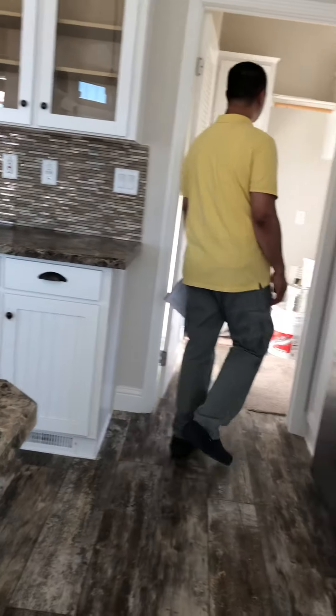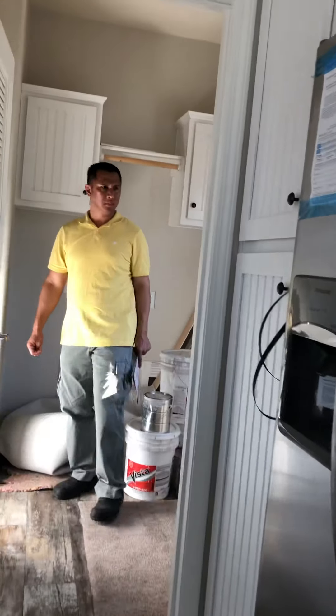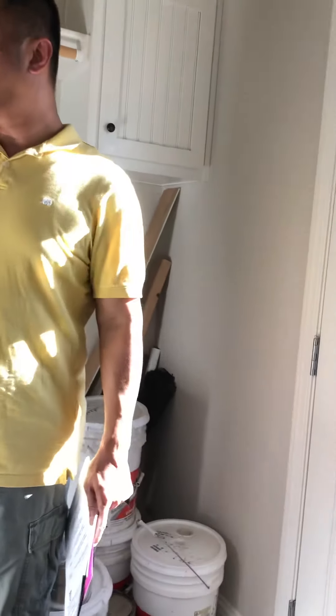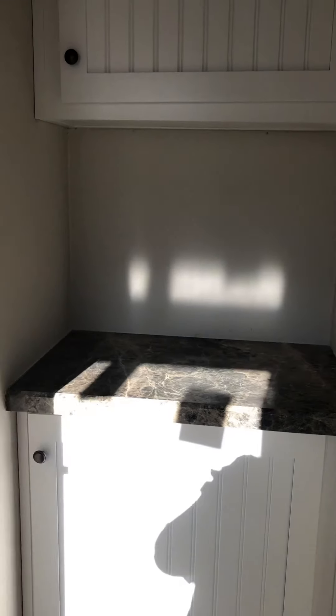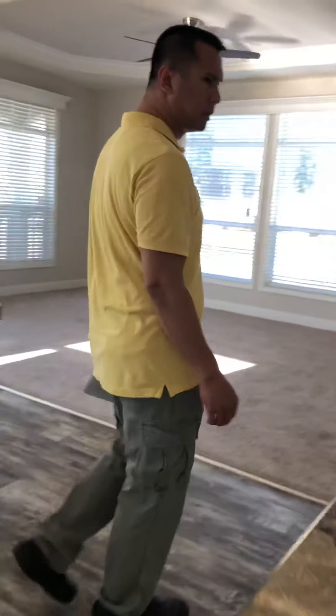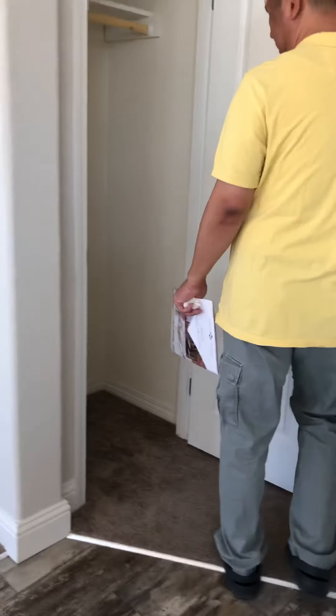Bonus room right here. There's a tiny little storage, no pantry. Oh, there's a pantry over here — actually it's a coat room.